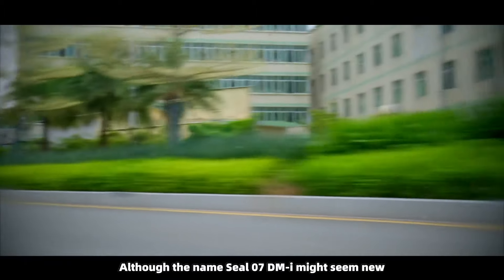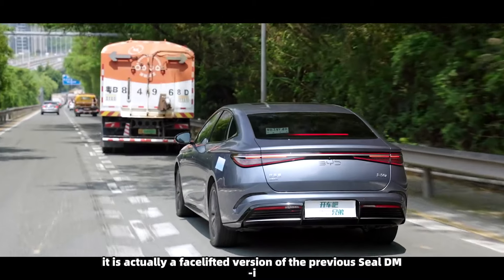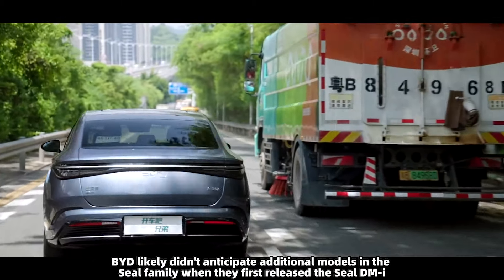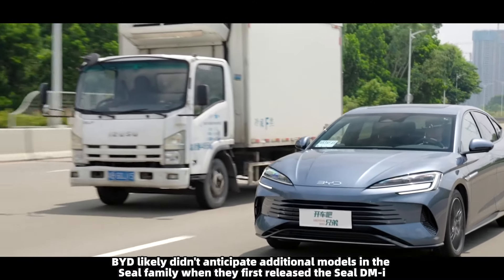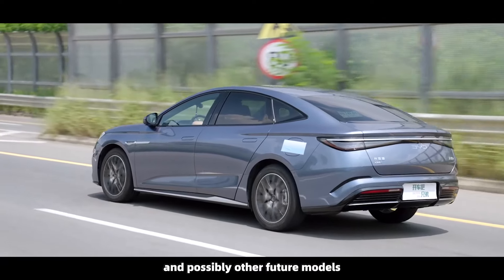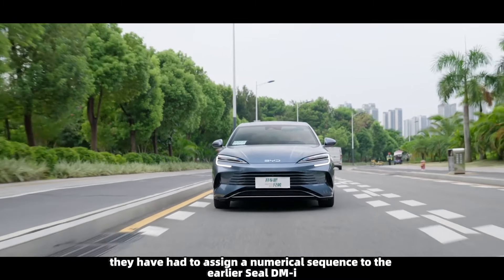Although the name SEAL 07 DMI might seem new, it is actually a facelift version of the previous SEAL DMI. BYD likely didn't anticipate additional models in the SEAL family when they first released the SEAL DMI. However, with the introduction of the SEAL 06, and possibly other future models, they have had to assign a numerical sequence to the earlier SEAL DMI.